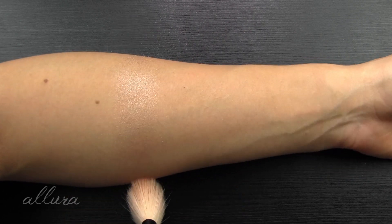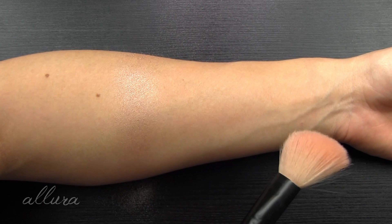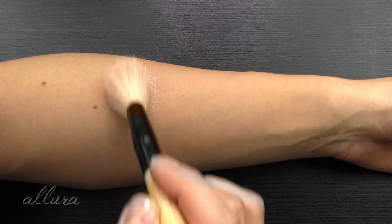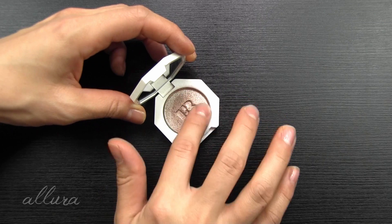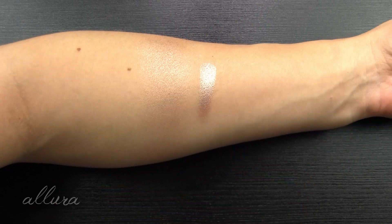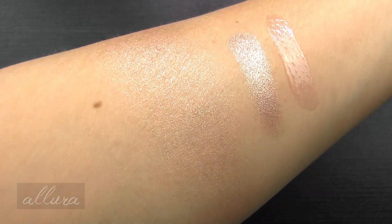The lip gloss opens up and has a slanted doe foot applicator — the shade here is Sweet Mouth. Starting with swatching the highlighting shade: applying it with a brush first, the shade Sandcastle is a metallic bronze — I would say a silvery bronze, a mix of both. This very clearly shows on the skin with very good color and shine with one layer. Let's do a finger swatch next to the brush swatch — wow, that would be a beautiful eye color. And then Sweet Mouth is a shimmering soft pink.